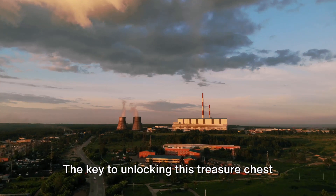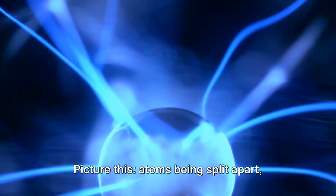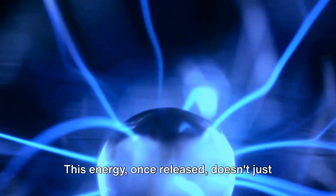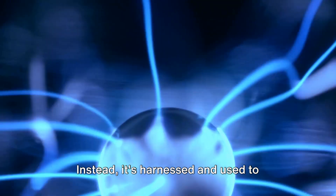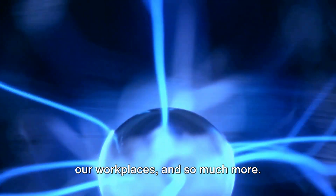The key to unlocking this treasure chest is a process known as nuclear fission. Picture atoms being split apart, releasing immense amounts of energy. This energy, once released, doesn't just vanish into thin air. Instead, it's harnessed and used to generate electricity, powering our homes, our workplaces, and so much more.